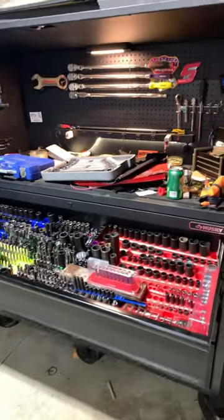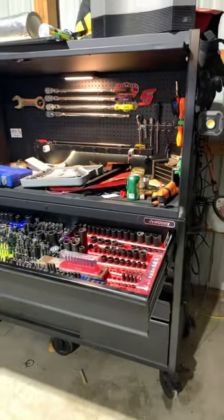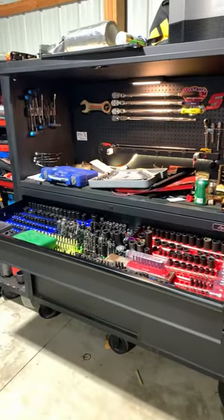And after about two years, if you want a cheap but very reliable box, check out the Husky, guys.